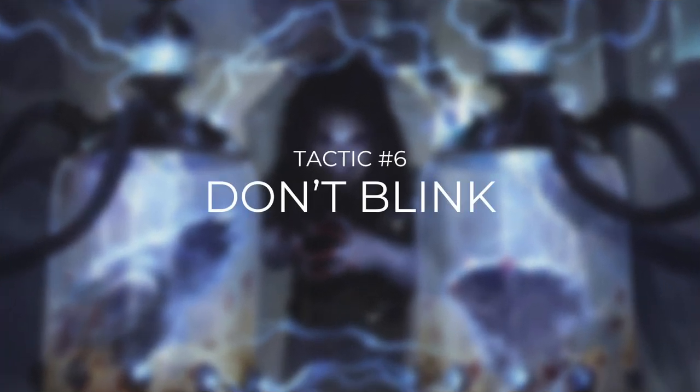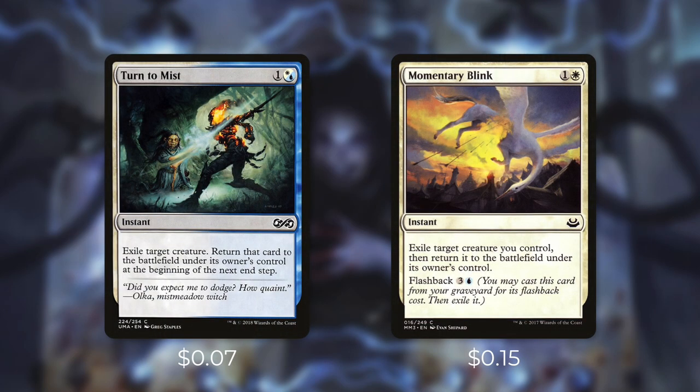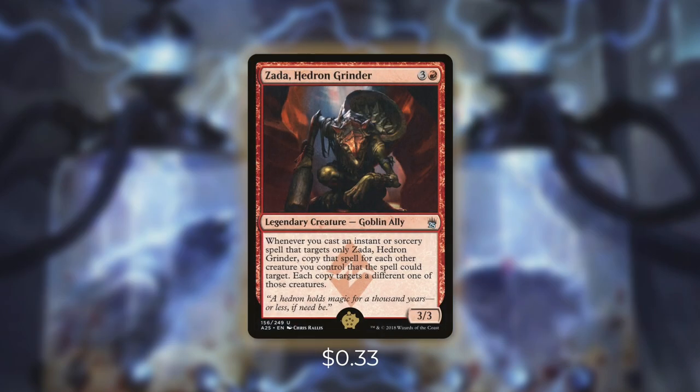Now let's move on to tactic number six: Don't Blink. First up we've got one-mana blink effects with Essence Flux, Cloud Shift, and Ephemerate. Each of these exile a target creature we control and return it right back to the battlefield. Ephemerate is the most effective since it has rebound — for just one mana we blink a creature twice. At two mana we're running Turn to Mist and Momentary Blink, and we can flashback Momentary Blink for three to blue. Next up we've got Ghostly Flicker, Displace, and Illusionist's Stratagem, which can each blink two creatures — and Illusionist's Stratagem also draws us a card. These blink effects are fantastic, but outside of Ghostly Flicker every single one of them can be even more powerful, thanks to our Golden Pig: Zada, Hedron Grinder. She's a 3/3 goblin ally that costs three and a red.